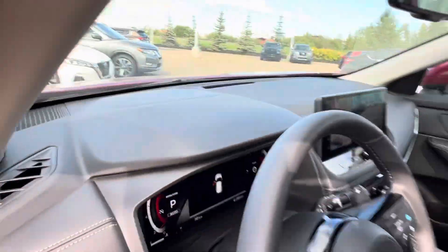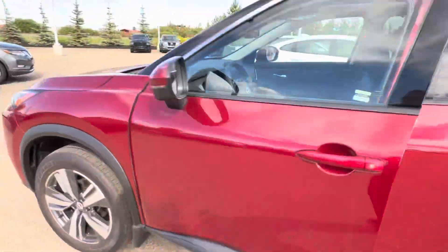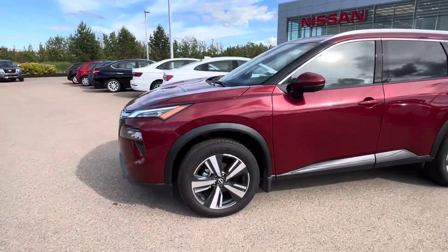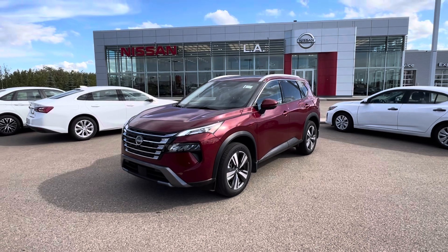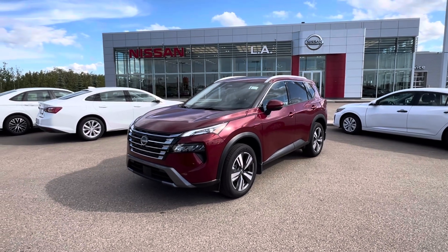So Taryn, that's the quick walk around of the 2024 Nissan Rogue SL. Let me know what you're thinking and I'll get a little bit more information sent out to you when we have some from Nissan. Thank you so much, Taryn.